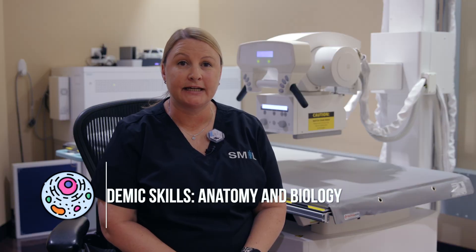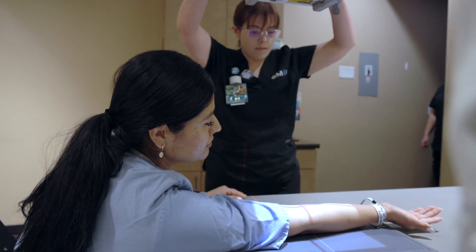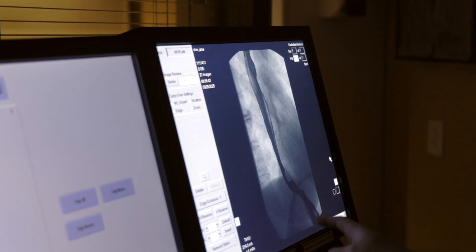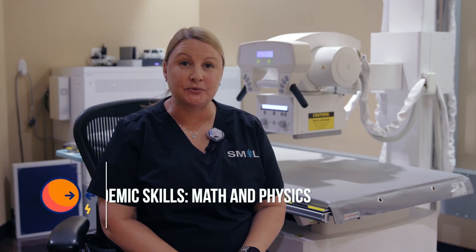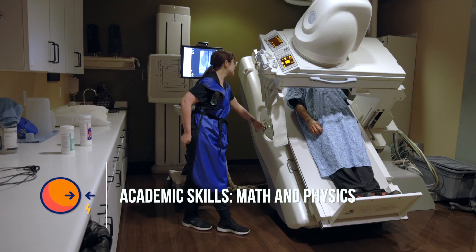Anatomy and biology are used every day in x-ray. We need to know what we're looking at to make sure the positions and the correct anatomy are shown so the radiologist can get the proper read. Math and physics are both used in x-ray school to understand how the tube works, but out in the real world we don't really use math.